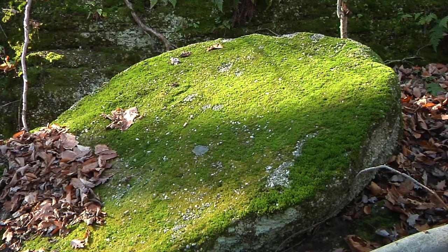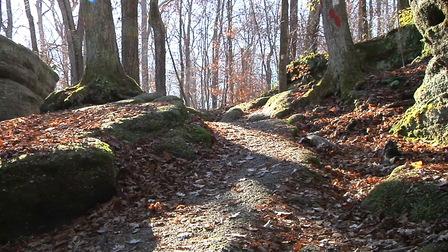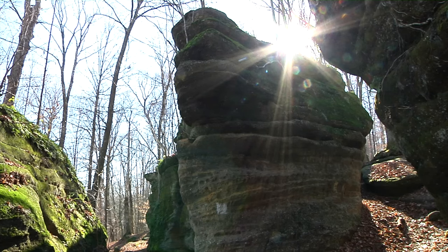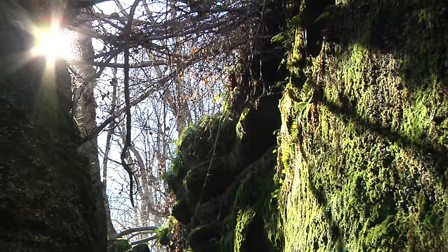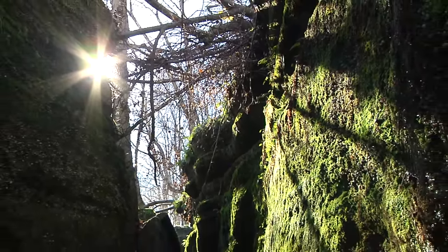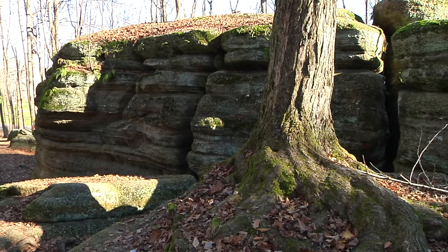Throughout the park, polished and grooved surfaces — evidence of glacial erosion — can be found along the top of the ledges. Elsewhere, visitors will see house-sized blocks of Sharon Conglomerate that have slowly crept away from the main cliff, creating a maze of passageways for hikers to explore, and a home for a wide variety of trees, wildflowers, and other plants.